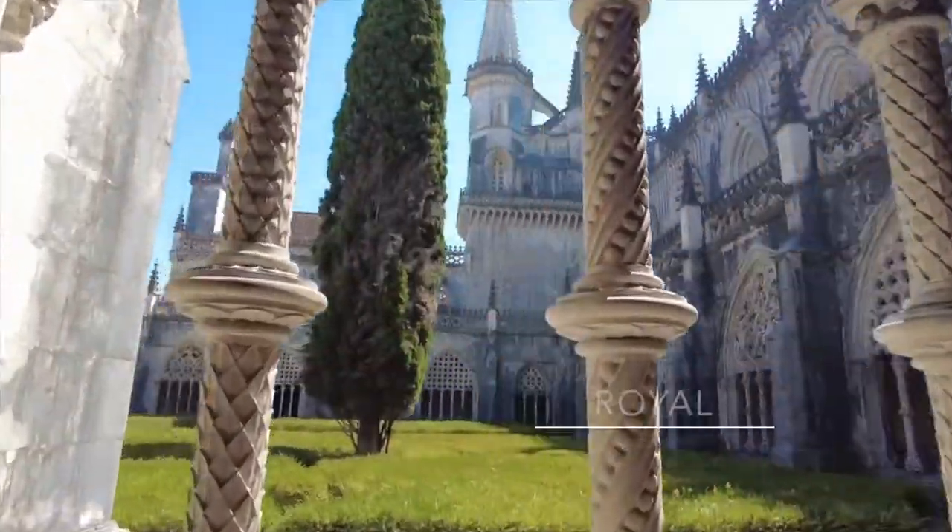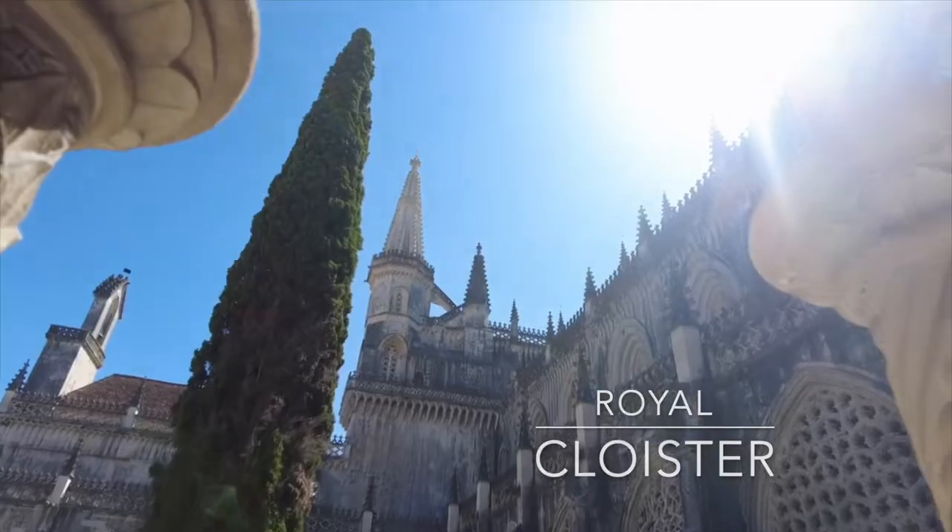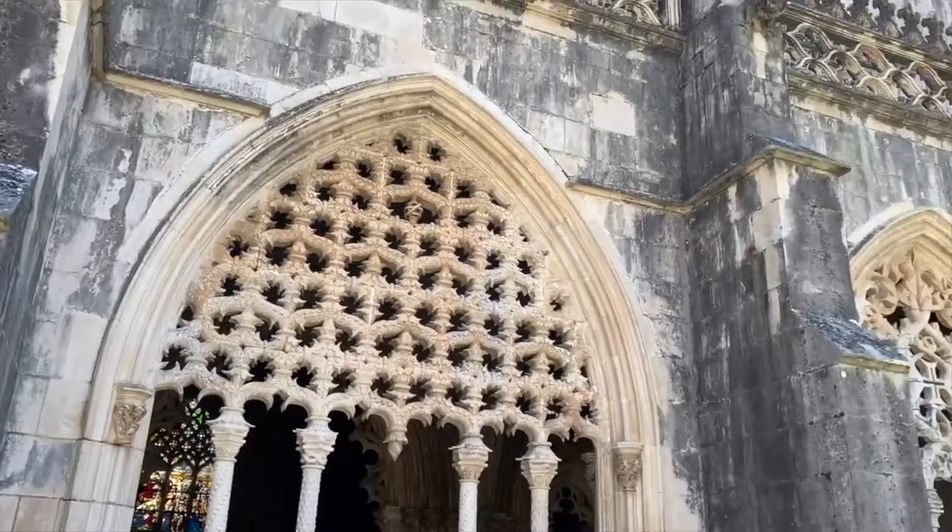Another part of the monastery worth visiting is the Royal Cloister of King João I, which features intricate carved decor and stunning arches.